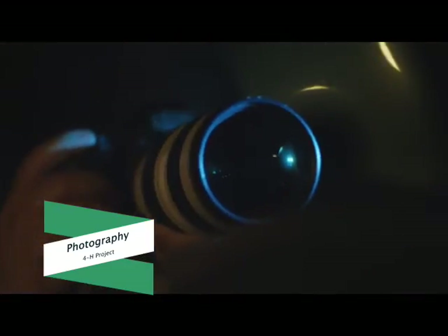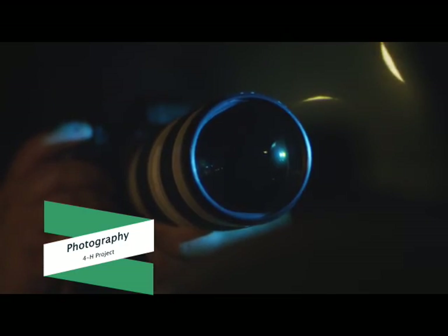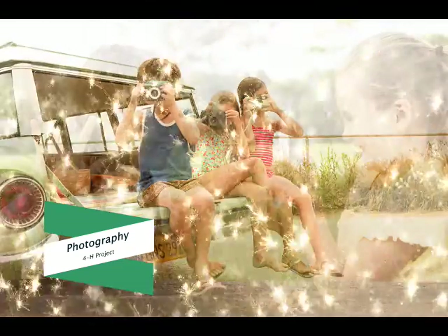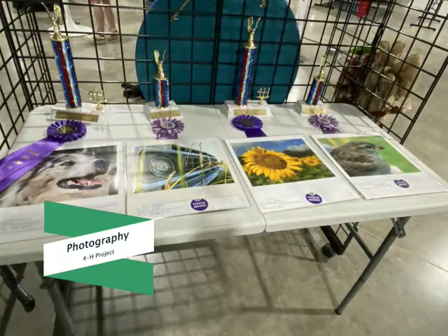Our third most popular 4-H project in the Meredith Dean District is the Photography Project. Most kids love to take pictures, and that is what makes this one of Kansas 4-H's most popular projects as well. Learn about camera equipment, how to create a great image using digital cameras or your phones, and how to use the rule of thirds to line up your subject. Continue to develop your skills and explore photography as a hobby or profession in the 4-H Photography Project.